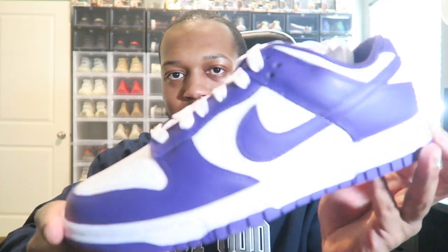What is up YouTube, Mark Hicks coming at you with another video. I just wanted to make a quick video — I got a couple pickups. First we're going to Nike Dunks, everybody loves the Dunks.